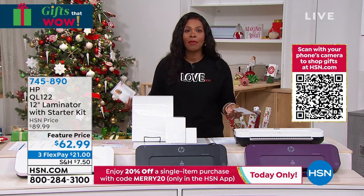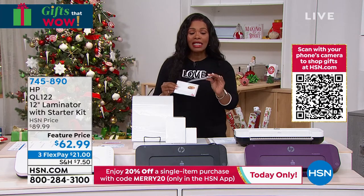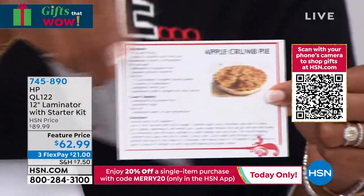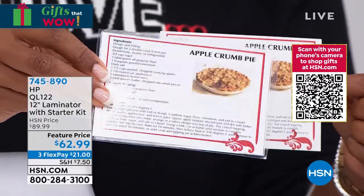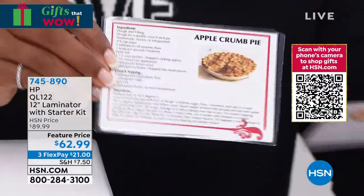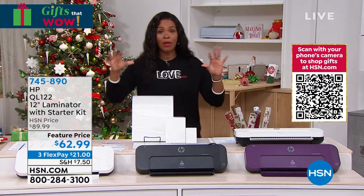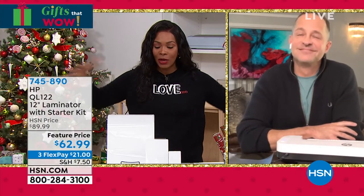If you have a recipe written in a loved one's handwriting and it's not laminated, it can easily get destroyed when you're cooking — spilling food on it and wiping away both the recipe and that precious handwriting. If you laminate it, I could spill an entire apple crumble pie on this and it wouldn't ruin it in any way. Once you start laminating one thing, you'll want to laminate everything. And when it's this easy, why not?